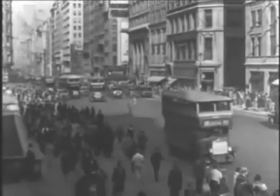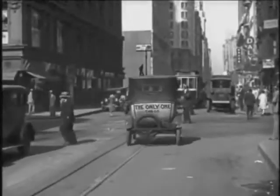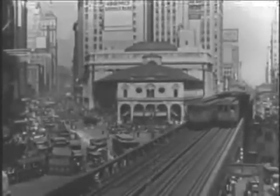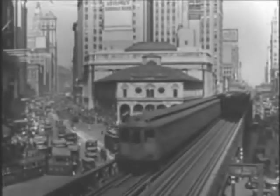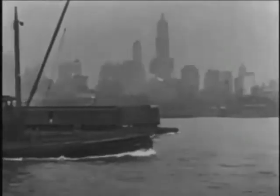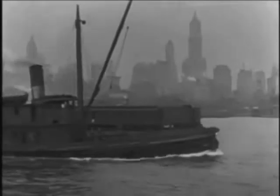Nothing expressed the energy and optimism of New York in the 1920s than the automobile. It was a city on the move. Eleven rail tunnels already crisscrossed the city, and construction on the first road tunnel connecting Manhattan and New Jersey under the Hudson River was set to begin.